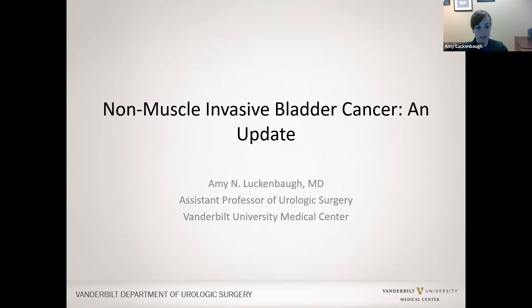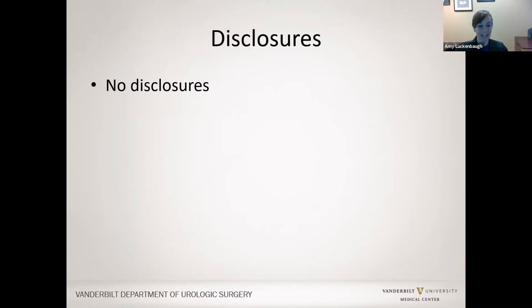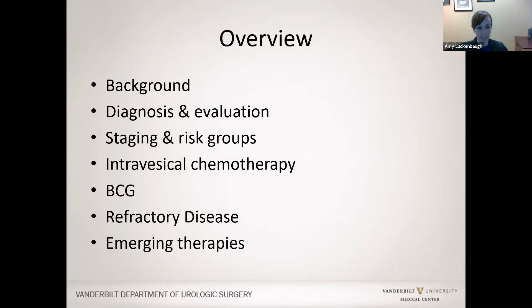Thank you for allowing me to talk today. I am Amy Luckenbaugh. I'm one of the urologic oncologists at Vanderbilt, and I'm going to talk briefly about non-muscle-invasive bladder cancer. I have no disclosures relevant to this talk, and here's a brief overview of where we'll be going throughout the talk today.